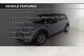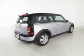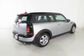The features include push-button start, Sirius XM satellite radio, digital audio input, and auxiliary input, premium rims, tilt and telescopic steering wheel, keyless entry, a trip computer, an MP3 player, and privacy glass.